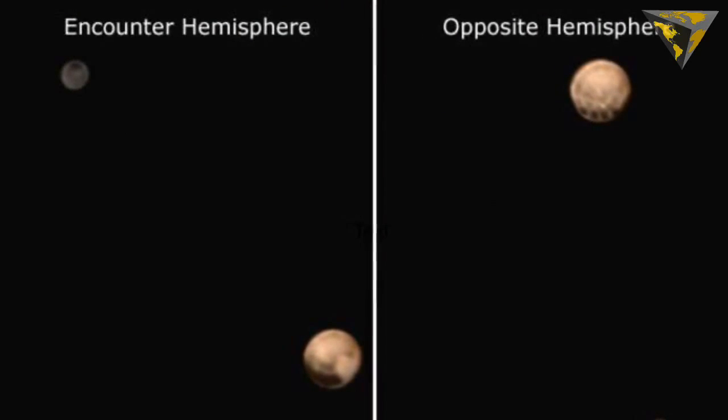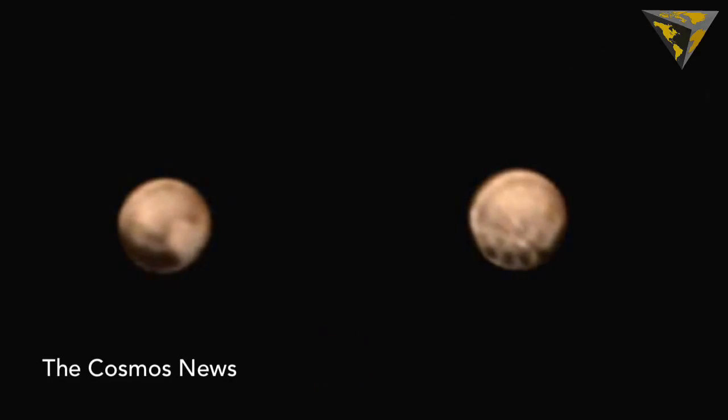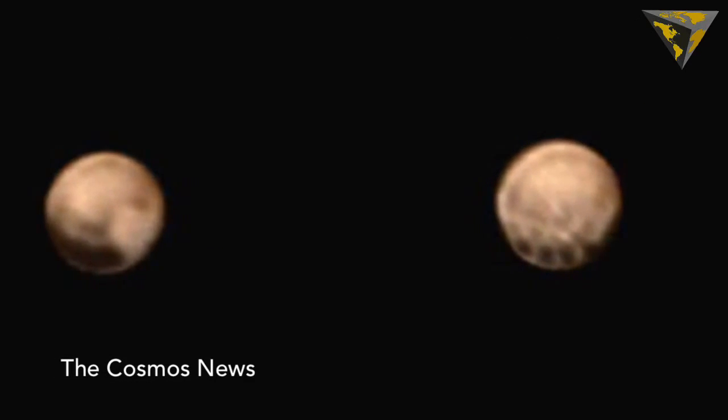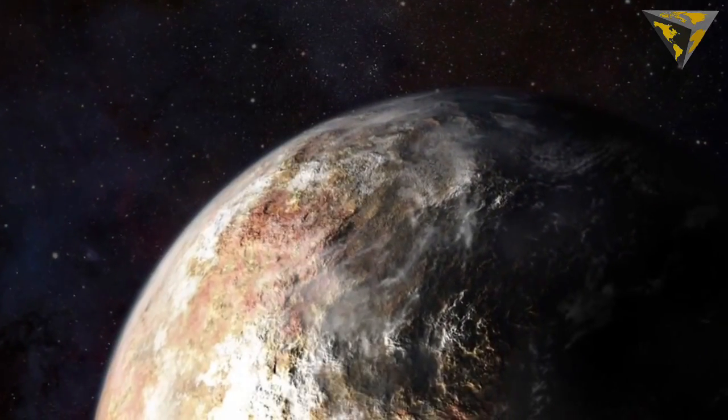The spacecraft is less than 15 million kilometers from the Pluto system and it's working just fine, so in less than two weeks, we should have some pictures that look more like this artist-rendering picture.